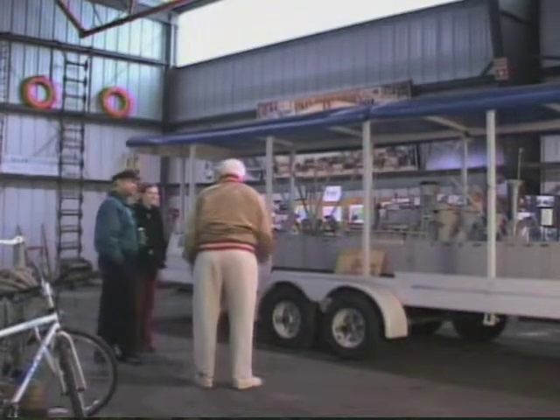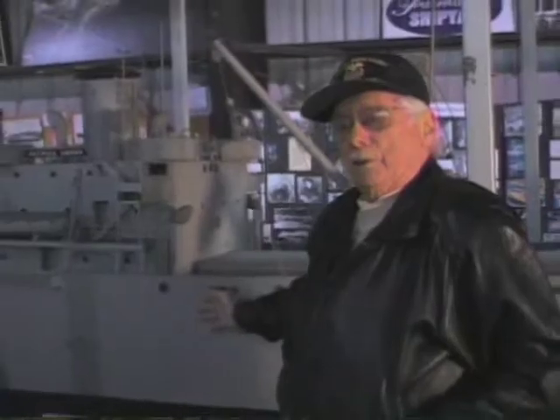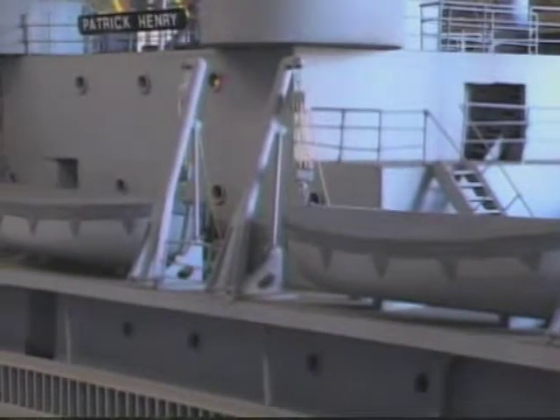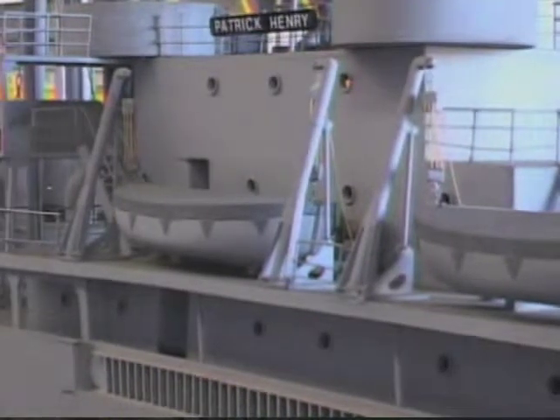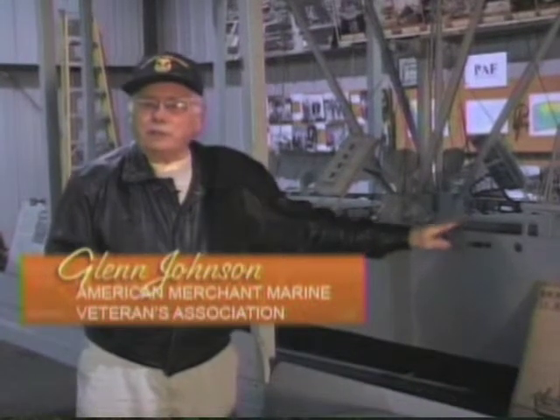This is a model of a Liberty ship — an exact model taken off the plans. It's an exact thing; everything on there is what you would see on a Liberty ship. We're very proud. These old babies hauled everything.